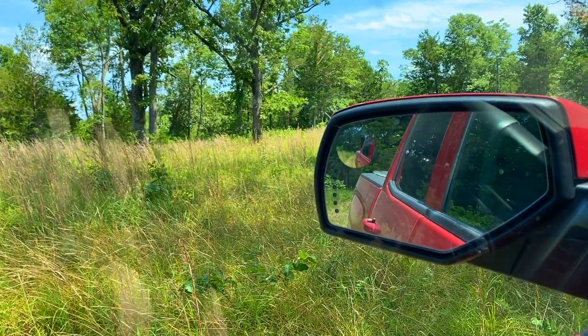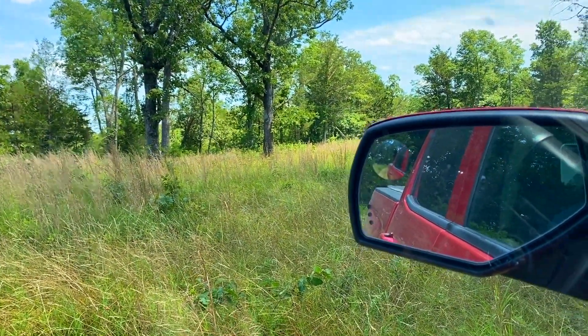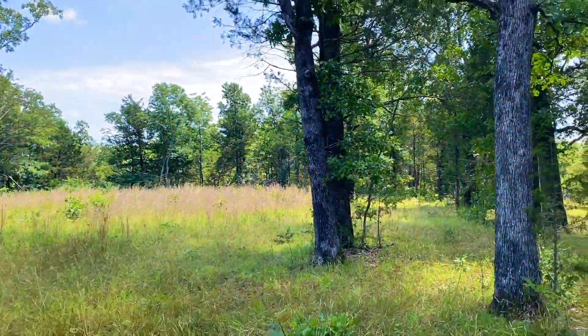We're out here at the property — this is Tract L. It sits to the east of the easement road. It's the highest here on the west side, and it stays level for a little while, then it starts to slope down gradually as you go to the east.